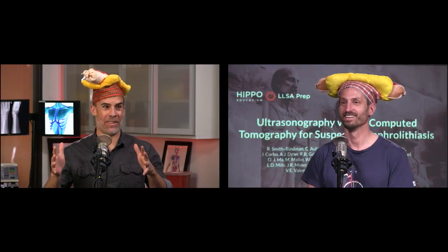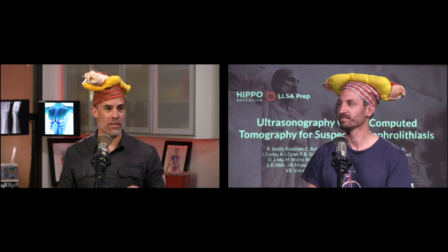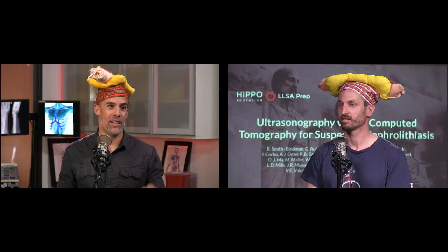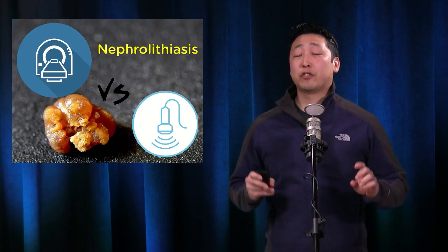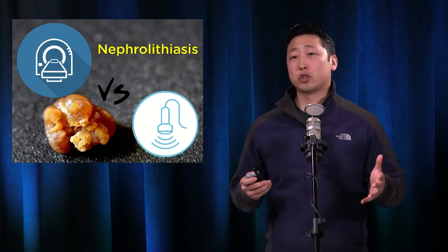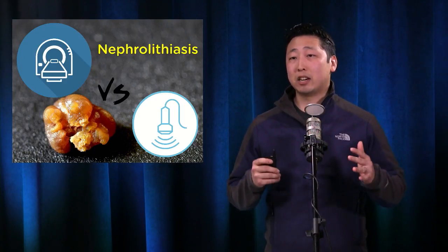All right, let's learn something then — nephrolithiasis. We're gonna do a paper called 'Ultrasonography versus CT for Suspected Nephrolithiasis.' This is a really great paper where they basically evaluate the efficacy of the initial diagnostic imaging modality when you compare CT versus ultrasound — and not just ultrasound by itself, but ED point-of-care bedside ultrasound.